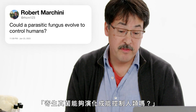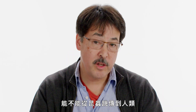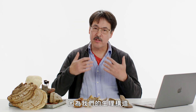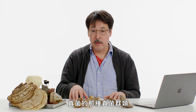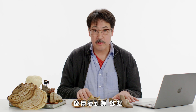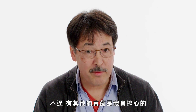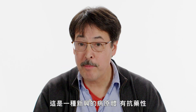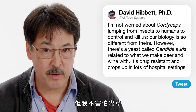RHCM123 asks: could a parasitic fungus evolve to control humans? If you're asking whether cordyceps could make the jump from an insect to a human and control and kill us, I'm not terribly worried, because our biology is so wildly different from that of arthropods. Host jumps in that group of fungi are mostly to other kinds of insects — cicadas, grasshoppers, moth larvae. However, there are other fungi I am worried about. Candida auris is a yeast related to beer and wine yeast, and it's an emerging drug-resistant pathogen that crops up in hospital settings — a very serious concern. But I'm not afraid of cordyceps.